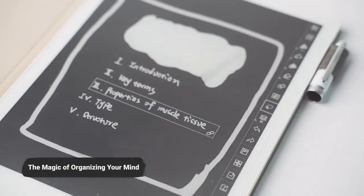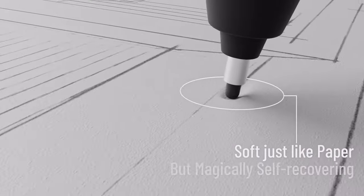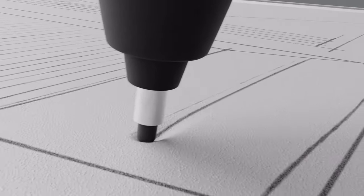This innovative e-notebook is perfect for writing, sketching, and reading. The best feature of this ink tablet is the innovative FeelWrite 2 film, a self-recovery finish that imitates writing on paper, and combined with a variety of note-related features the Super Note tablet will give you a next-level experience.